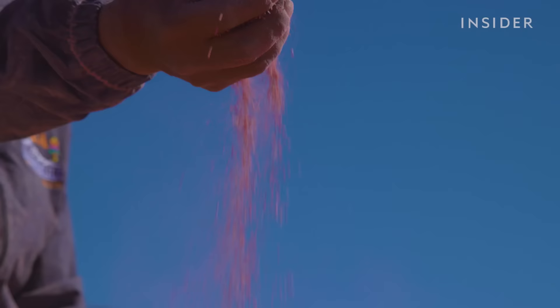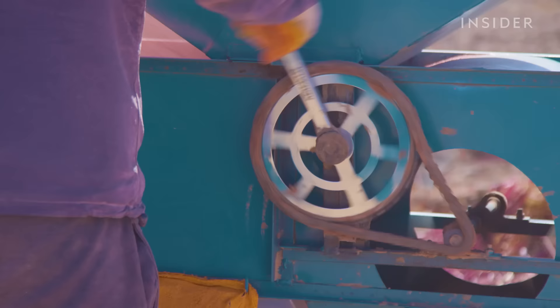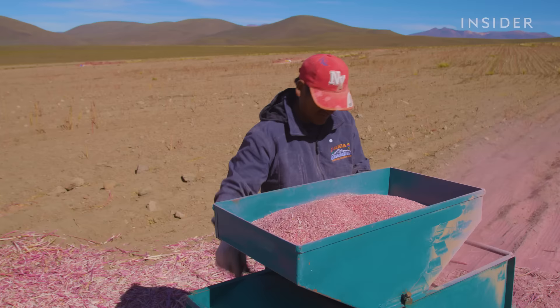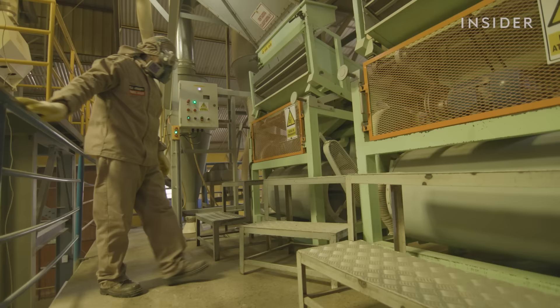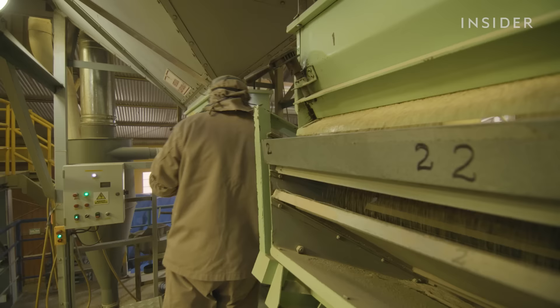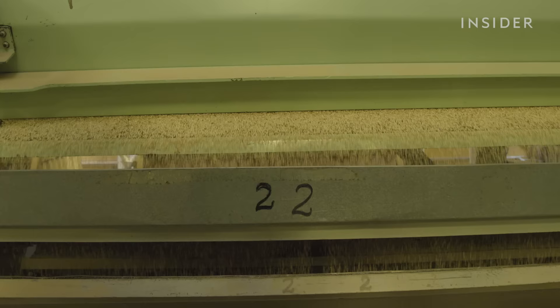The quinoa also needs to have all its saponin removed. Saponin is a bitter-tasting chemical that protects the outer shell of quinoa seeds from pests and disease. Royal quinoa has a lot more saponin than other quinoa varieties, which is what allows it to grow in such extreme conditions. It also means cleaning the quinoa for consumption is a lot more time consuming. The saponin has to be either thoroughly washed off or removed via special machines that won't damage the grains.